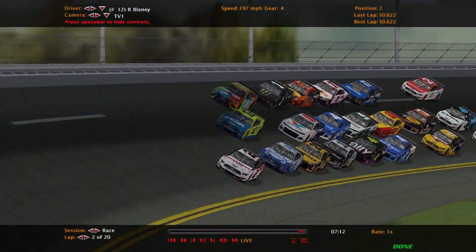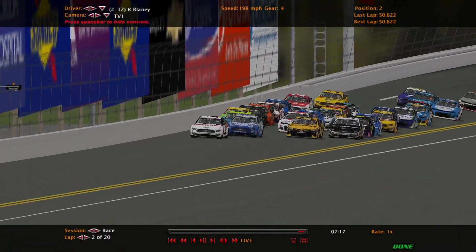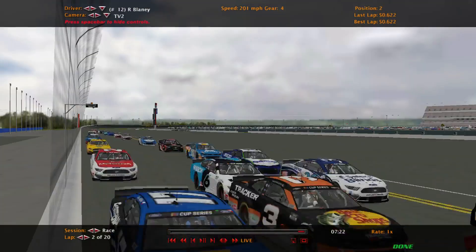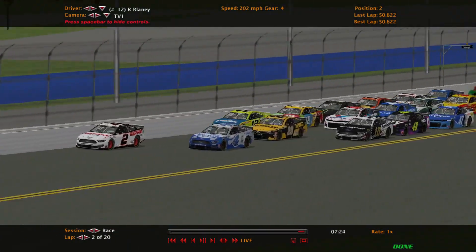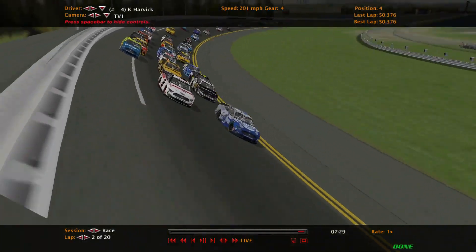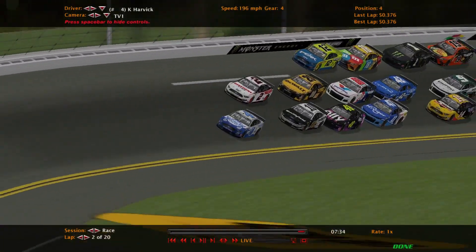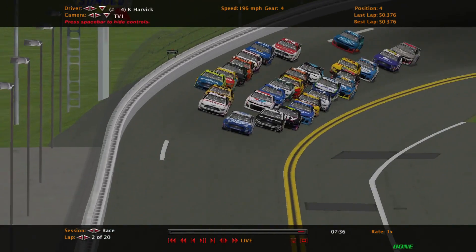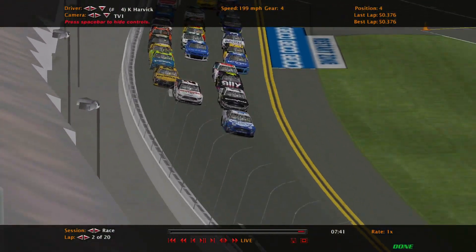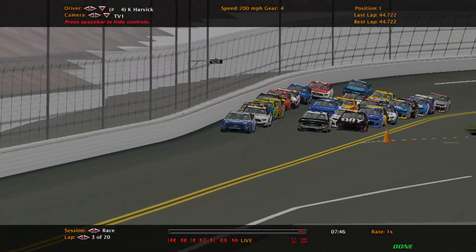They're getting really close to the wall — almost four wide in the front. Brad Keselowski goes down to block and will lead the first lap. His teammate Ryan Blaney goes up with him to the outside but stays high, not able to get down with him, and they are now split up. We got a lot of bobbing, weaving, passing, and going — almost four wide again.